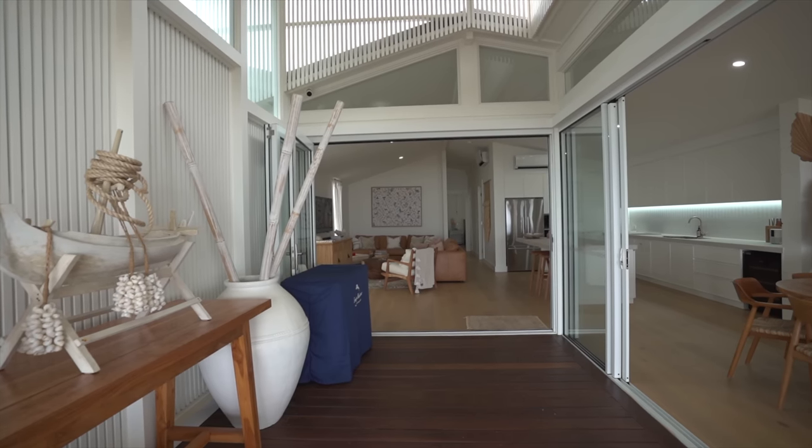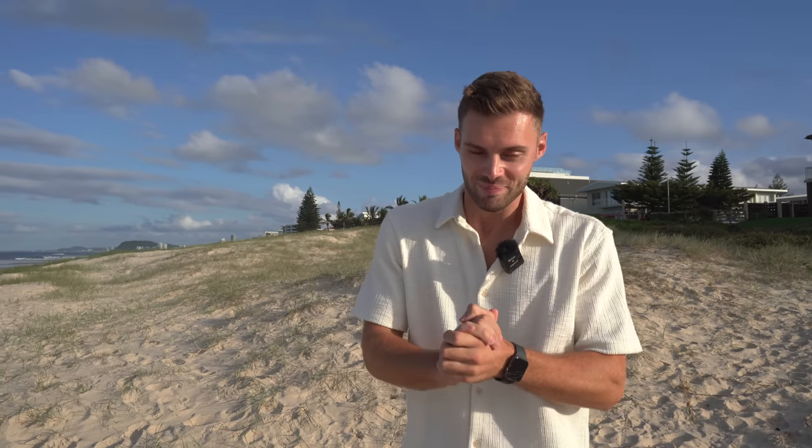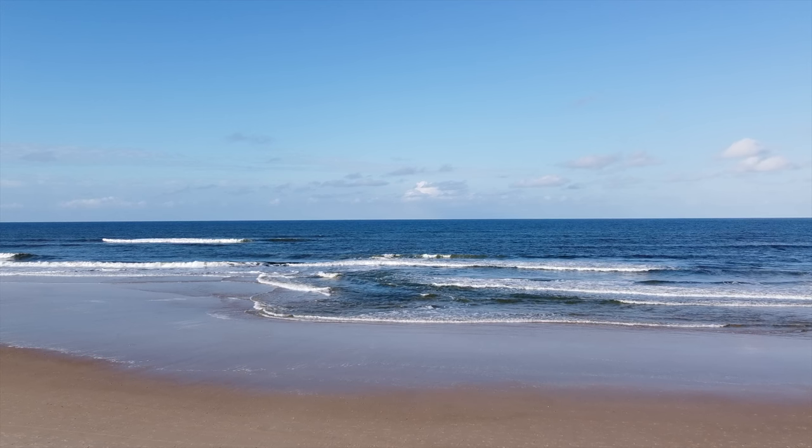Prime beachfront location — it's actually this white property that you can see in the background. Honestly, the interiors of this home are truly magnificent. I can't wait to show you, and let me tell you how good it feels to be starting this tour with our feet on the sand.